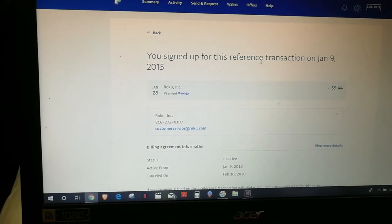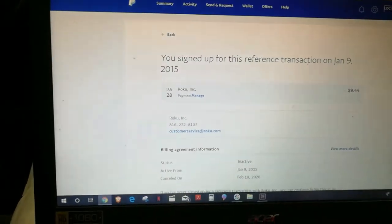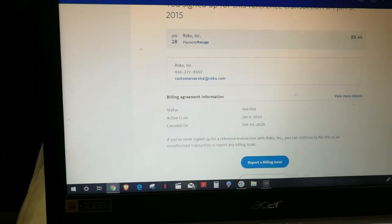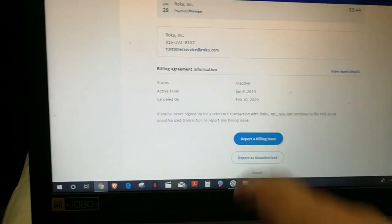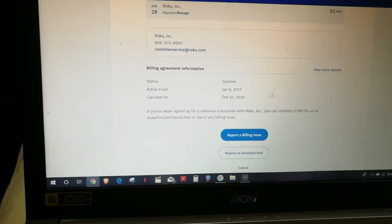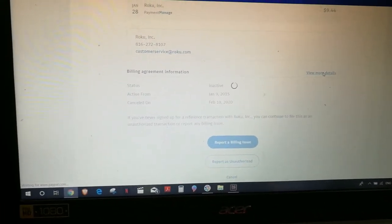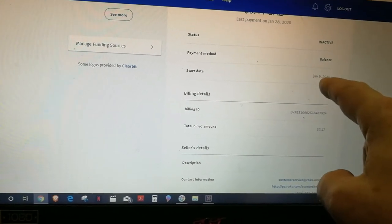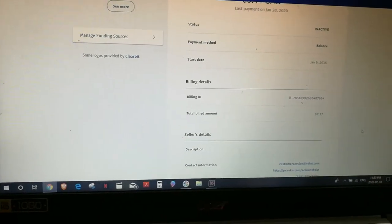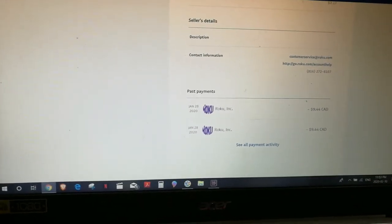See, everything works right up until — I'll show you. 'You've signed up to receive.' You signed up for this reference transaction January 9th, 2015. Activity from 2015 to February 10th. But if I go into that payment, you'll see there was only one transaction in all those years. Start date January 9th, 2015. Total amount billed — that's $717 USD — because they charged me $944 on January 28th, 2020.